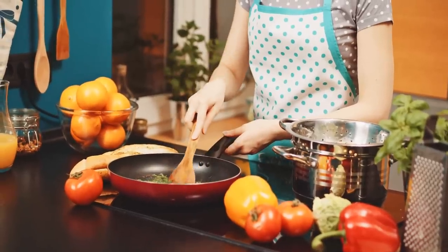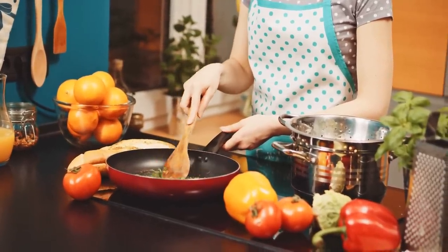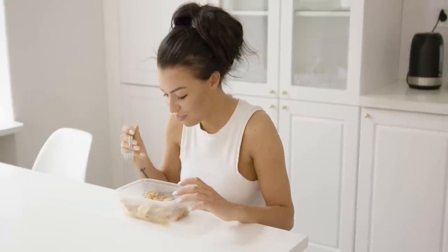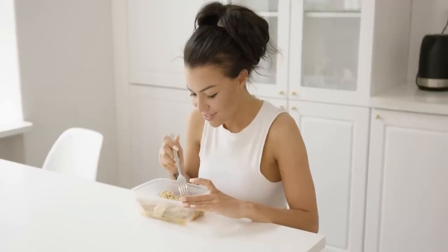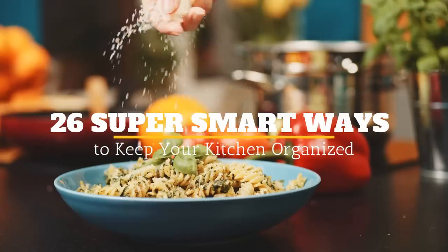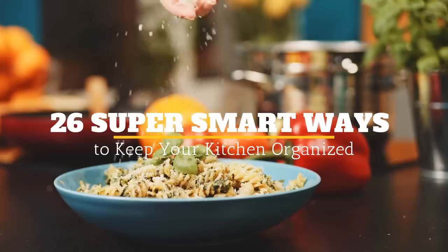Whether you pride yourself as being the next Martha Stewart or cook out of necessity, you're in the kitchen a lot. In the middle of making a meal, the last thing you want is to search for something while bacon is burning on a pan. Welcome to Jensen's DIY, and here are 26 Super Smart Ways to Keep Your Kitchen Organized.